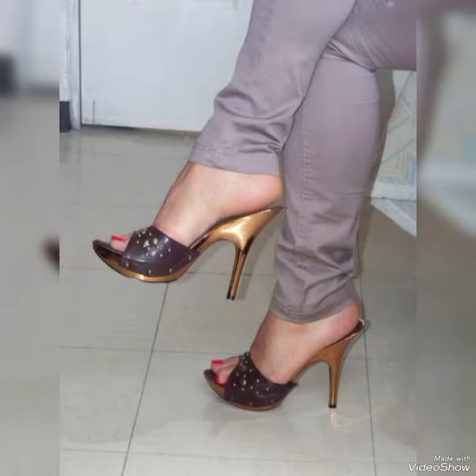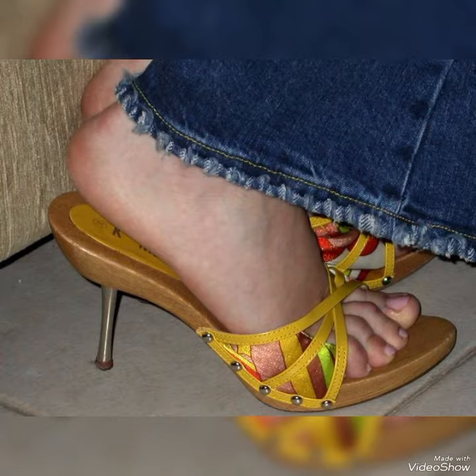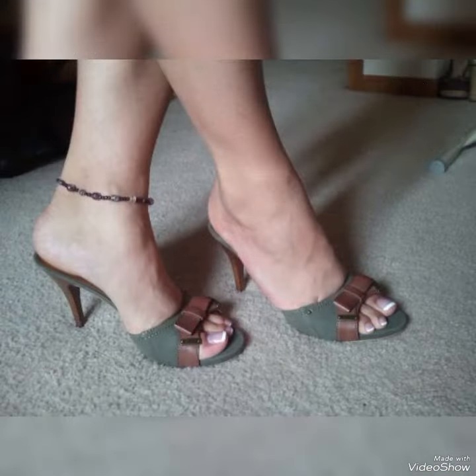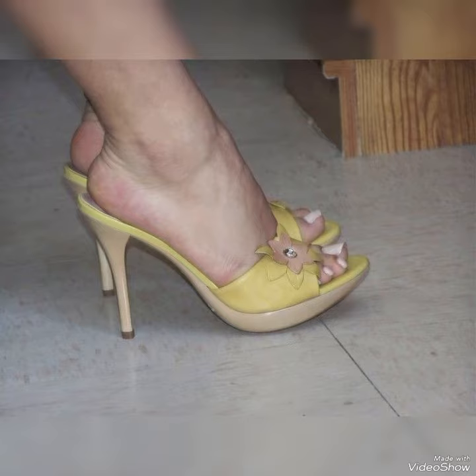Introducing our newest collection of high heel mules, designed to elevate your look and your confidence. Our sandals feature a slick and slender high heel, perfect for elongating your legs and creating an illusion of height. The straps wrap delicately around your feet, providing a secure fit while showcasing your beautiful pedicure.